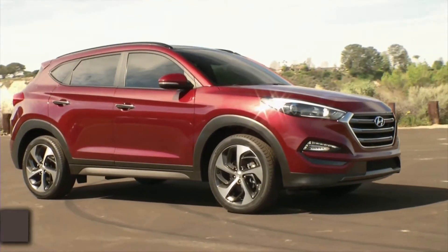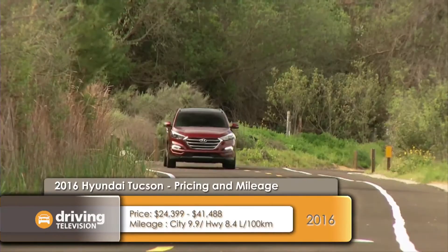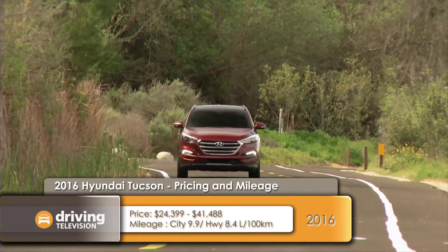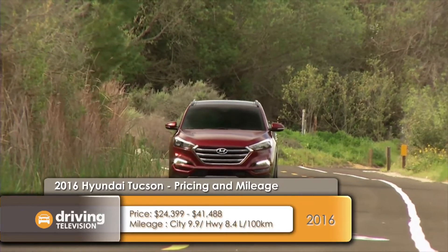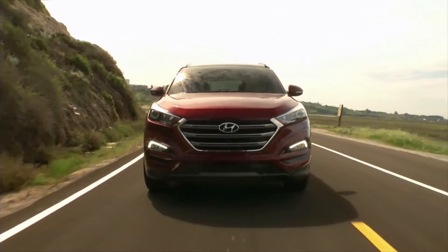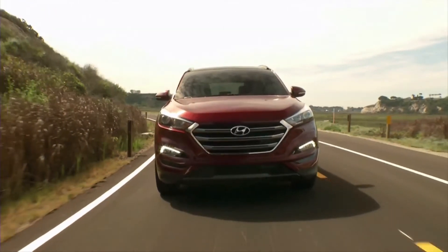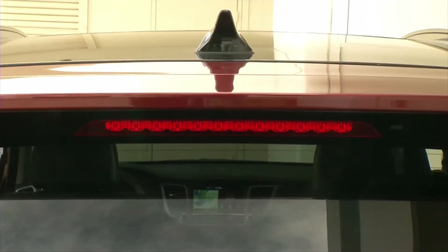The all-new Tucson will grow in size overall, but more importantly will feature a longer wheelbase. This will increase interior space, taking the Tucson from one of the smaller crossovers to now match most of the competition. The design is much more grown up as well, looking like a smaller version of the very handsome Santa Fe SUV.